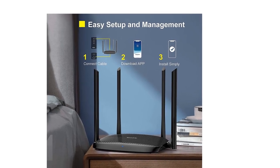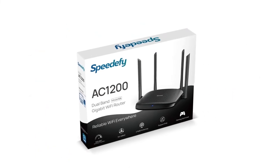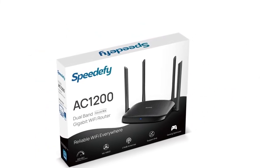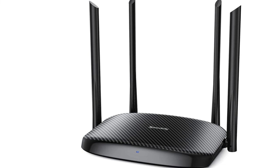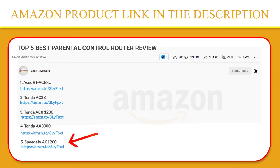Parental control manages network access, guest Wi-Fi creates a separate Wi-Fi network, and AP mode expands Wi-Fi coverage. Dual-band connections are designed for the needs of each device, keeping up with the increasing number of smart devices. This keeps the router running well and provides smooth internet speed. If you like this product, please click the link in the video description for a better price and original product.